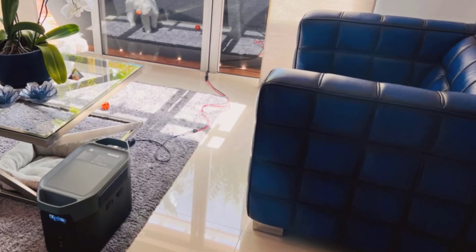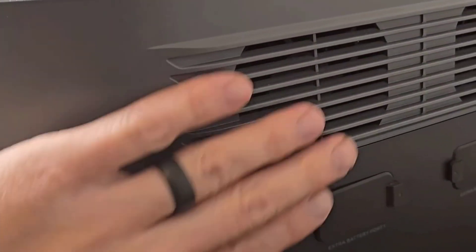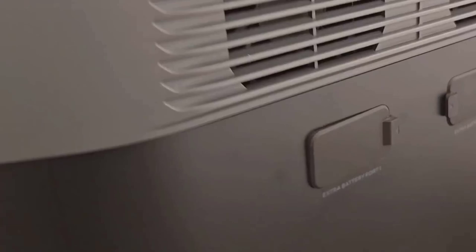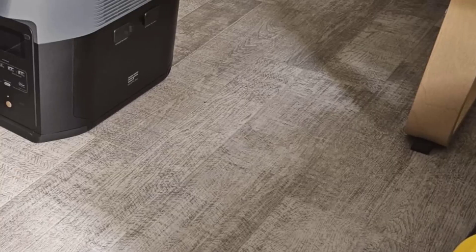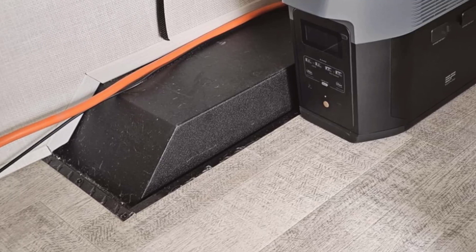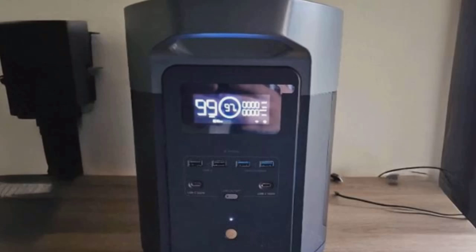The combination of its rapid charging, substantial output wattage, and durable battery make the Delta II Max a reliable choice for various applications, from home backup to outdoor activities like RVing. While it's not the lightest option, its power output compensates for its weight. The intuitive LCD display allows for easy monitoring of battery status and output levels, adding to its user-friendly design.